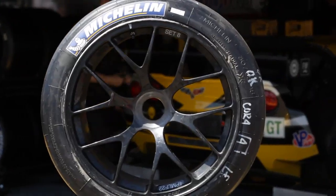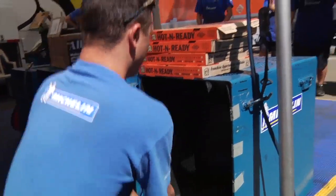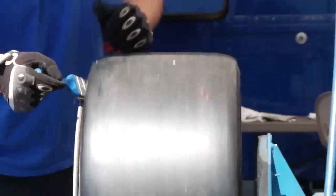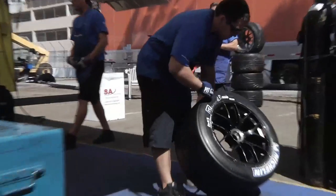The Michelin Pilot Sport Cup tire is our newest addition to the Corvette tire lineup at Michelin. Basically, this is a street legal tire that is also very usable on the track.